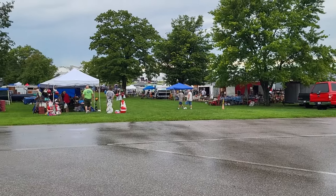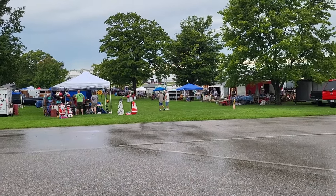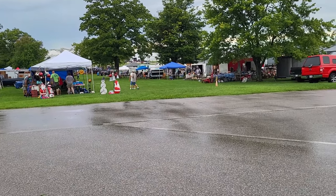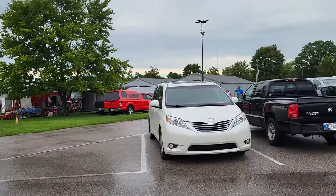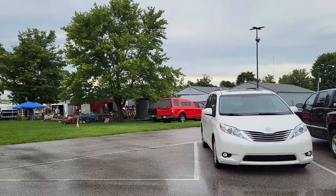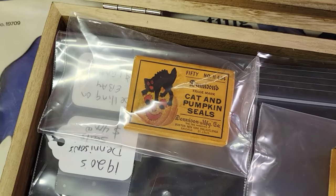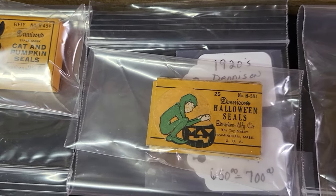Alright, here are the outside vendors. Since it did rain this morning I'm going to give them lots of time to uncover and get set up. I have all of the buildings on this side to go through yet, so let's get over there. Look at these amazing Dennison Halloween seals in the box!